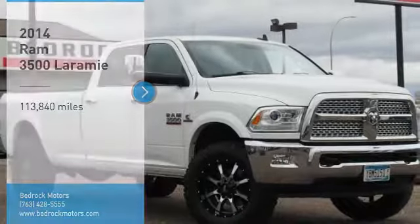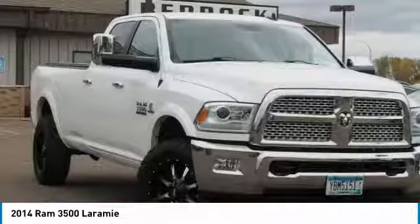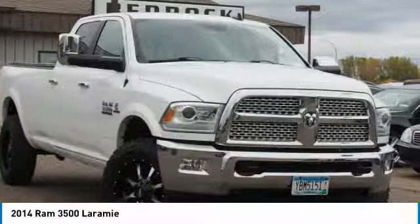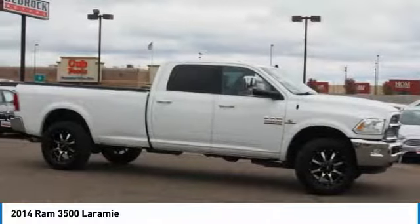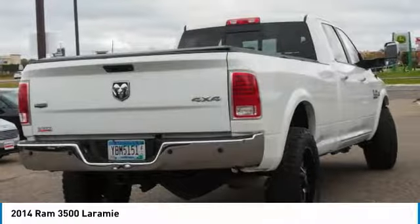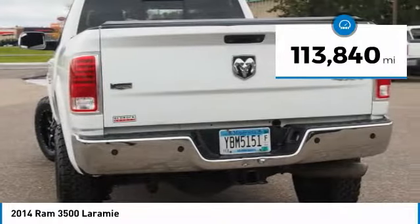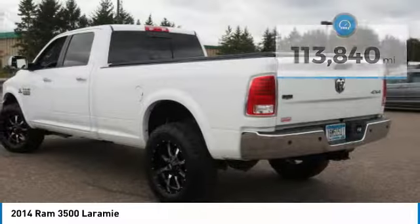Make a great choice today with the 2014 Ram 3500. The Ram 3500 is a solid option for truck buyers in need of hauling capacity and serious towing. With names like Hemi and Cummins under the hood, there is plenty of muscle to back it up. This vehicle has less than 115,000 miles.